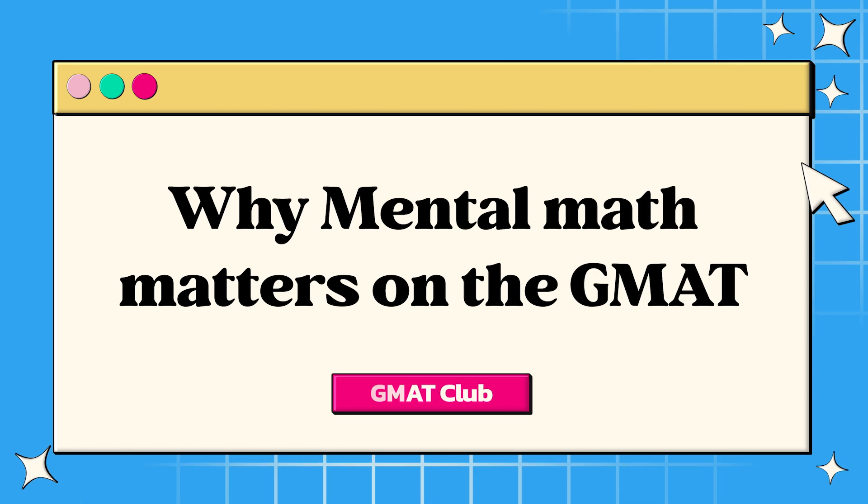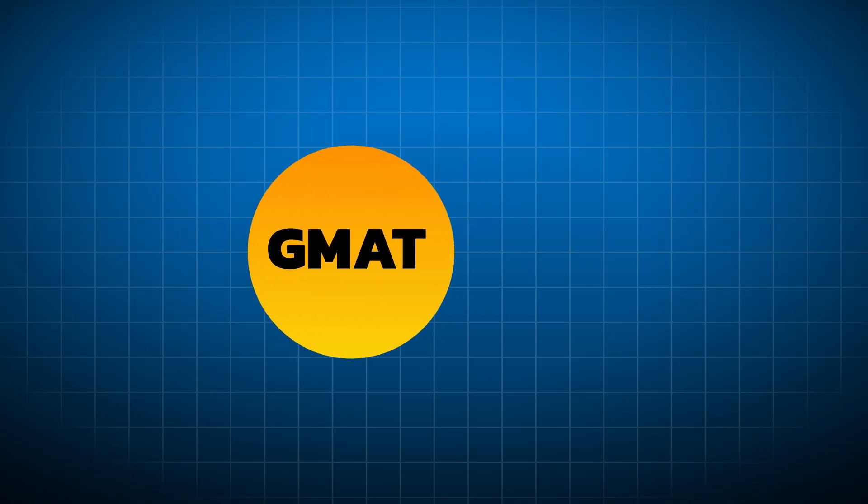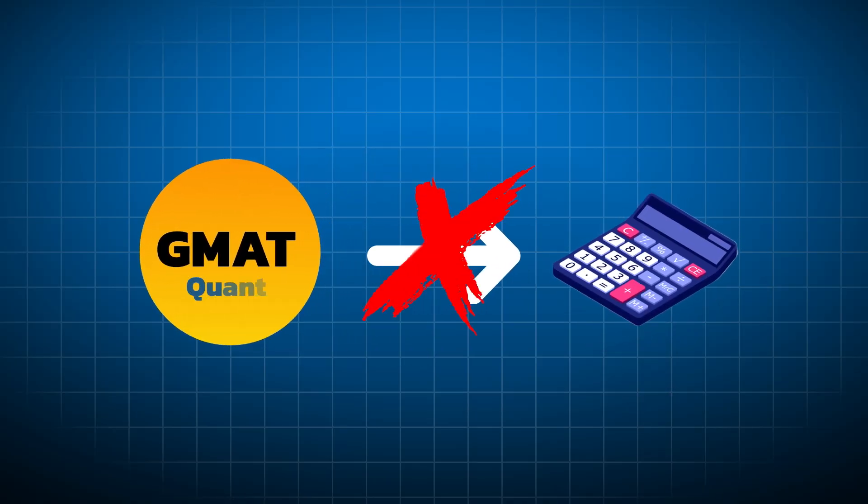Why does mental math matter on the GMAT? Well, on the GMAT, you can't use a calculator on the quant section of the test, which is the section where you really need it. You'll have to perform all calculations on an awkward whiteboard with a dry marker at the test center, or even in your head. These take valuable time and can go wrong if your mental math skills are lacking.